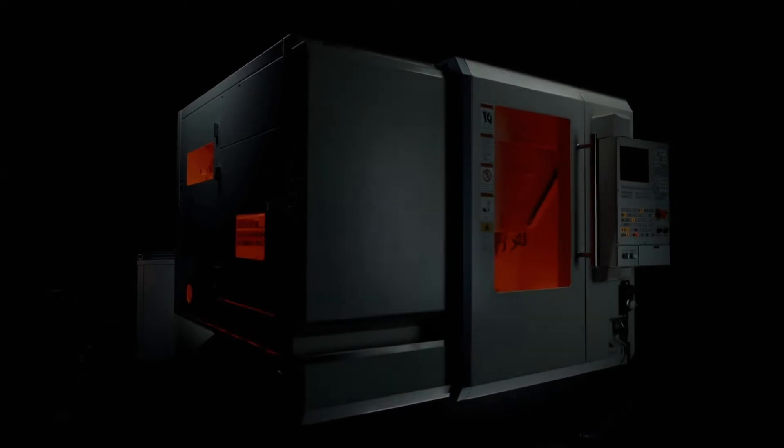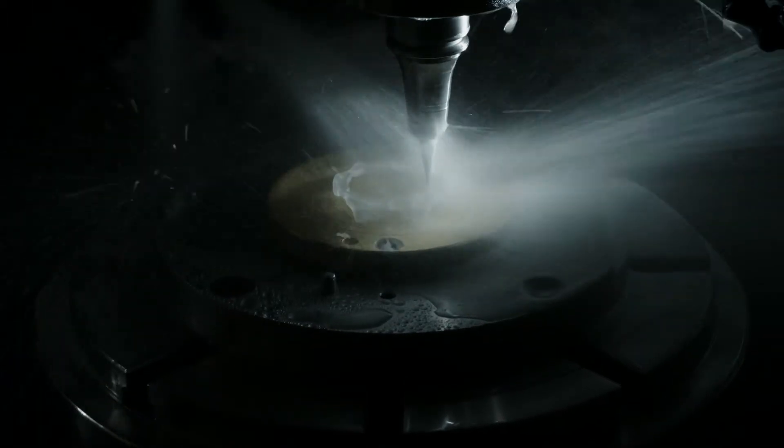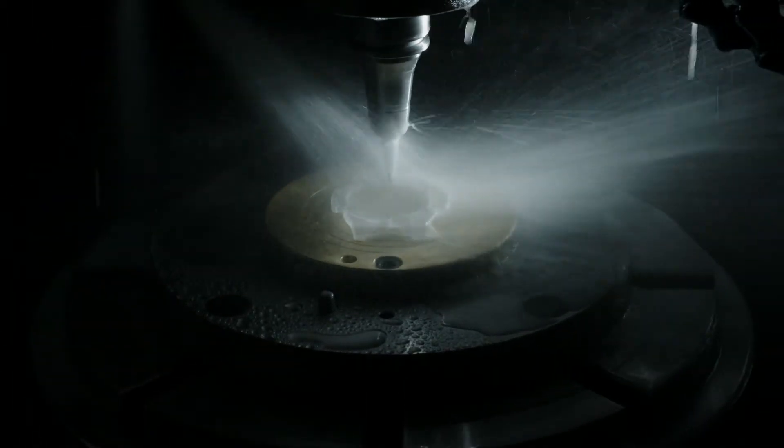While being cut into shape, sapphire is not only the hardest case material, but also one of the hardest to work with. The sapphire is cut, milled, and ground into watch case components using 5-axis CNC machines.